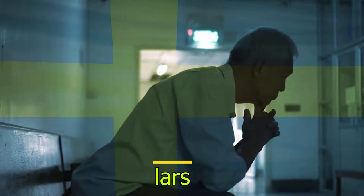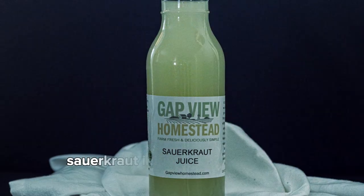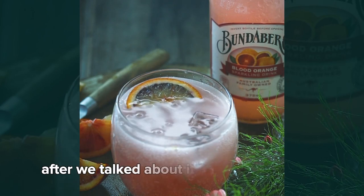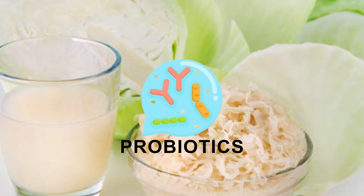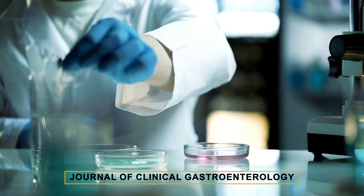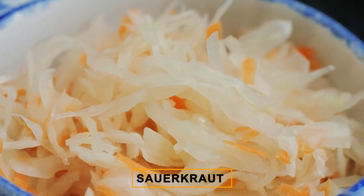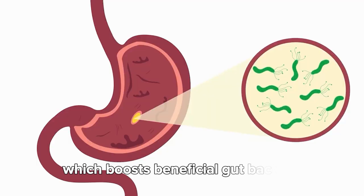Drink number four: sauerkraut. Allow me to introduce Lars from Sweden, who found an unexpected hero in his fight against constipation — sauerkraut. Initially skeptical about fermented foods, he decided to try sauerkraut after we talked about its digestive benefits. Packed with probiotics and fiber, sauerkraut works by enhancing gut health and stimulating bowel movements, making it a natural and gentle remedy for constipation. A 2018 study in the Journal of Clinical Gastroenterology highlighted that fermented foods like sauerkraut can significantly improve gut motility and stool consistency due to their probiotic content, which boosts beneficial gut bacteria.